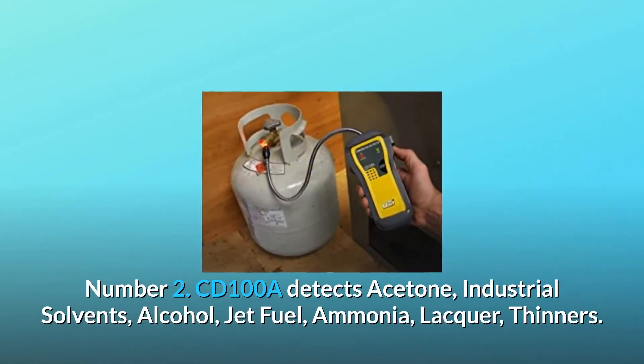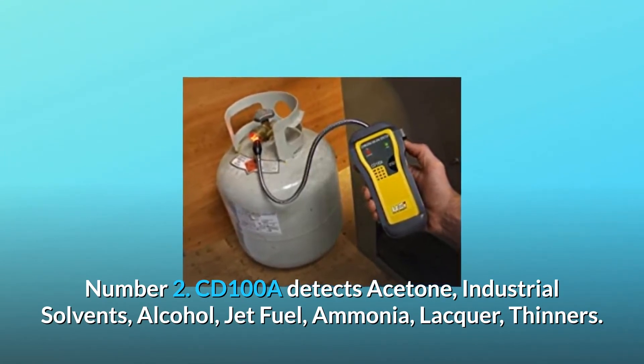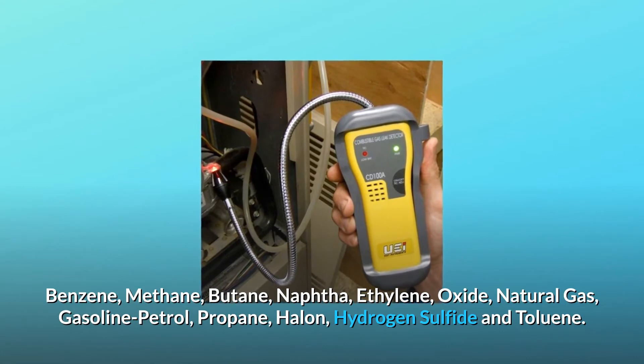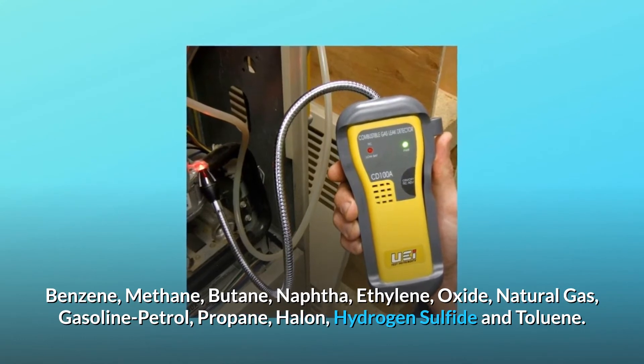Number 2: The CD100A detects acetone, industrial solvents, alcohol, jet fuel, ammonia, lacquer, thinners, benzene, methane, butane, naphtha, ethylene oxide, natural gas, gasoline, petrol, propane, halon, hydrogen sulfide, and toluene.